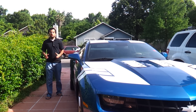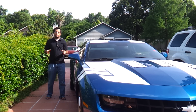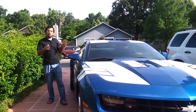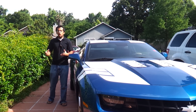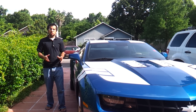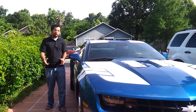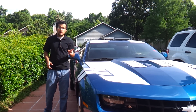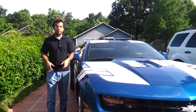Mike Phillips here in sunny Stewart, Florida with the AutoGeek Show Car Garage. Now that we've created this show car finish, I wanted to talk about another type of detailing that is super essential, that you have to do every day. And this is another type of cleaning that is very important to take care of.